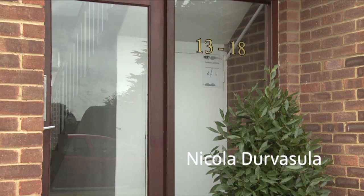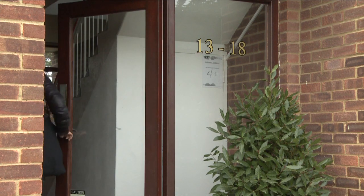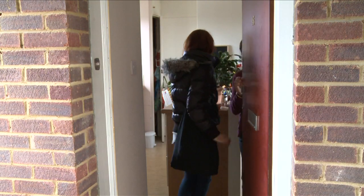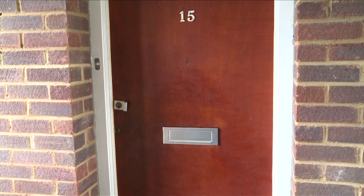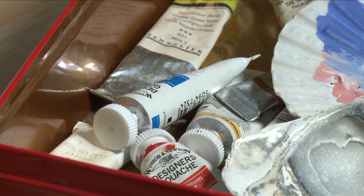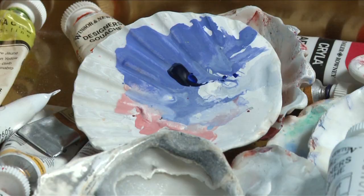I visited Nicola de Vesula in Kent at her studio. Without considering myself a watercolourist, I like using watercolour and gouache, which is of course the opaque form of watercolour. One has this idea of having to do a watercolour correctly, and I've always rebelled against that.